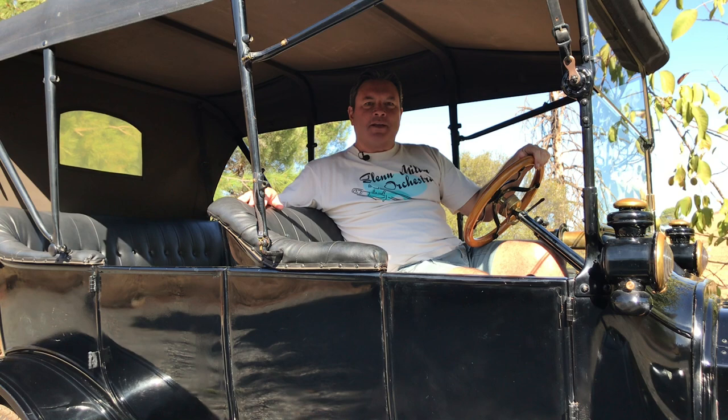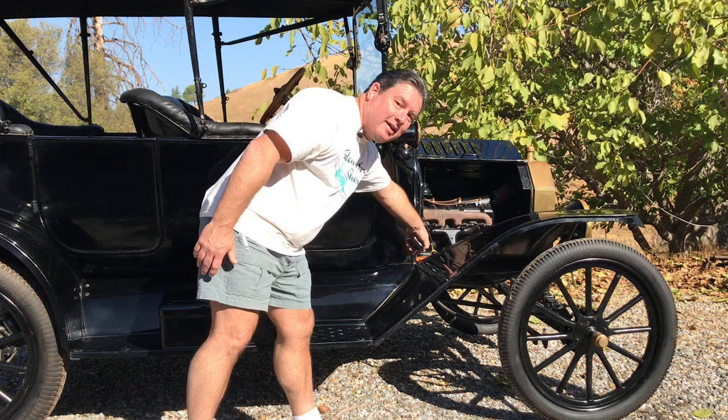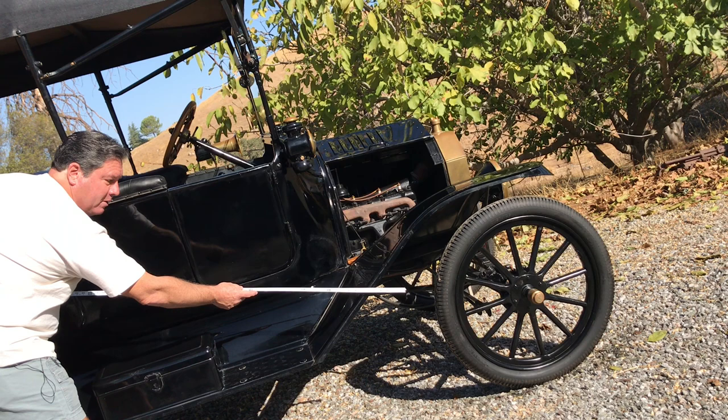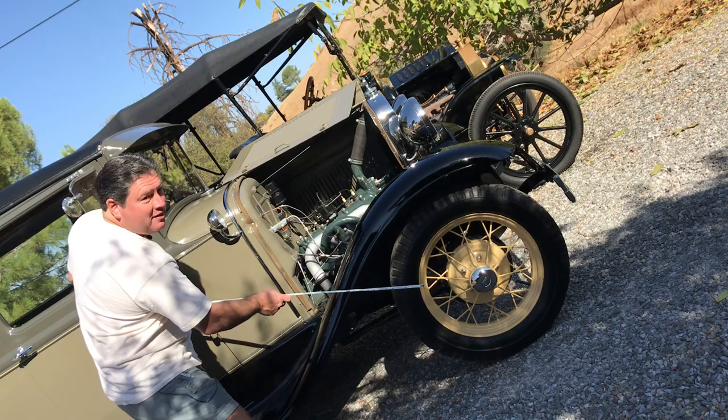Up until 1926, a Ford Model T's gas tank was mounted under the seat. That's why you hear people say a Model T has to go backwards up a hill — if the fuel tank was getting low, the fuel would be too low to gravity-feed to the carburetor, and the solution was to go backwards. The Model T fuel tank is right here and the carburetor is right there, so the Model T can climb a hill about that steep before it starts to starve for fuel. A Ford Model A fuel tank is up in the cowl and the carburetor is down below, meaning a Model A can go up a much steeper hill before it starts to starve for fuel.